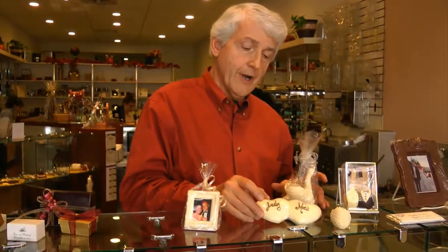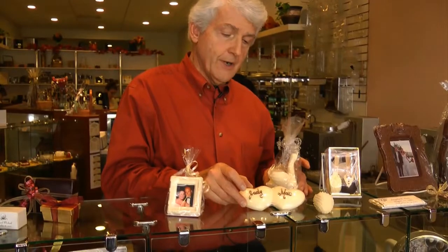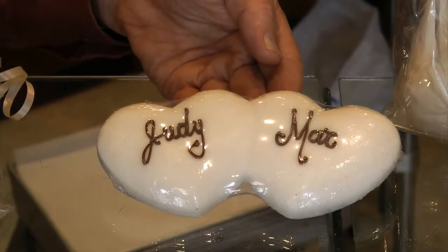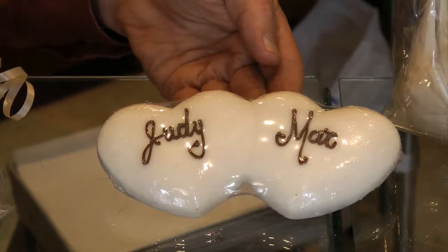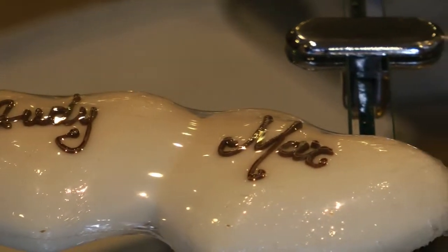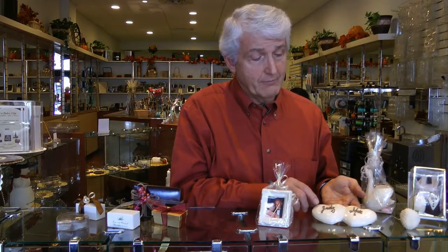This is also a molded item, and it's two intertwined hearts. But we can do the writing ourselves, so we can do whatever you want on there. We can decorate it further, or just as it is here — Judy and Max — just the names on that molded item.